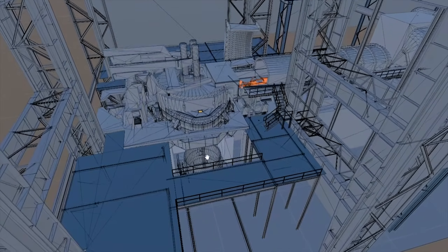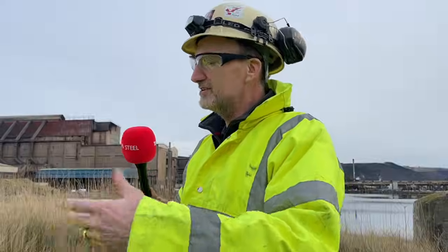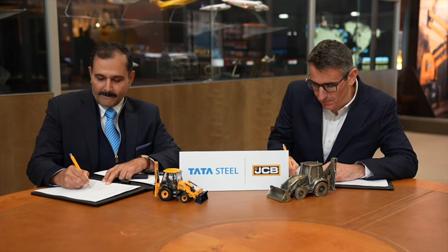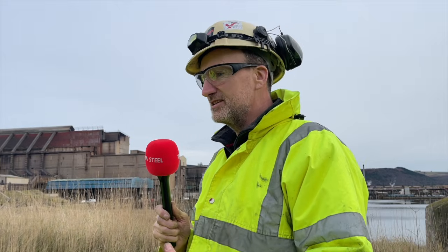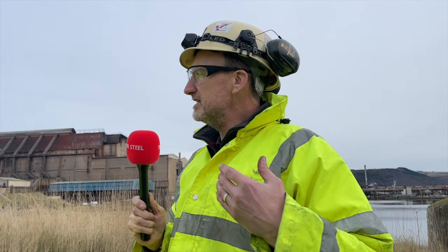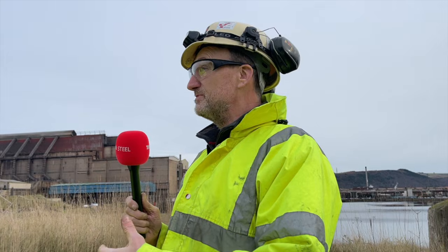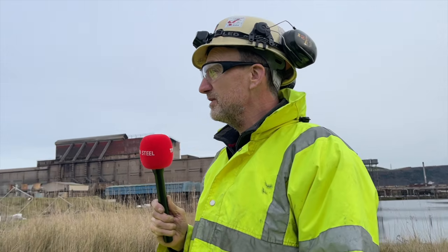We've been working on this for a few years in terms of the planning, the design, and the engineering. The milestones we've already achieved include the signature with Tenova for the electric arc furnace, the planning permission for our green steel facility being submitted, and hopefully coming back soon. This appointment of McAlpine's is a significant next step to demonstrate that progress is being made. Can we expect more in the coming weeks and months?